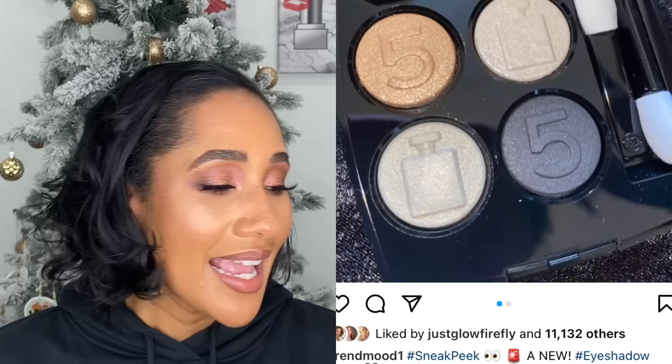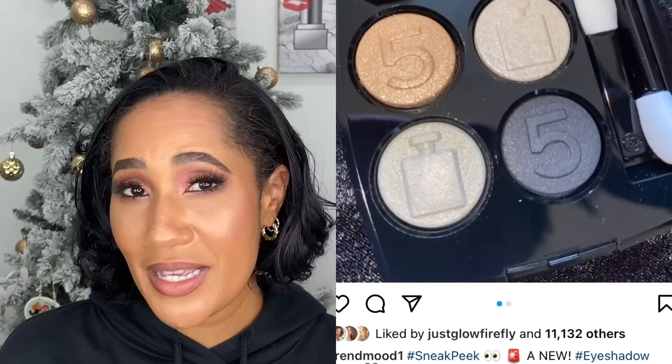Chanel came out with an eyeshadow palette celebrating 100 years of the brand and their Number Five fragrance. I almost picked this one up — I thought it would just be nice to have as a celebratory palette. But then I kept thinking about it and realized I'd only be purchasing it for sentimental reasons. Based on the reviews I saw, it's not one I'd really use a lot, so I didn't get it.